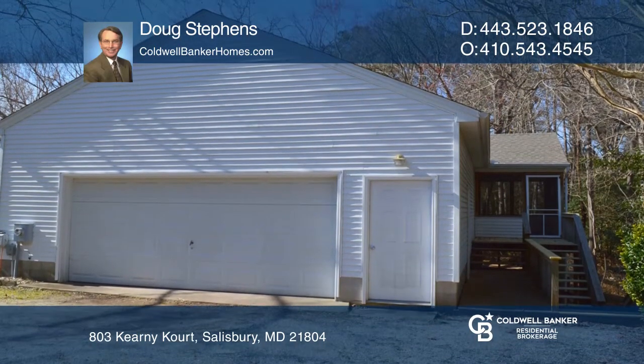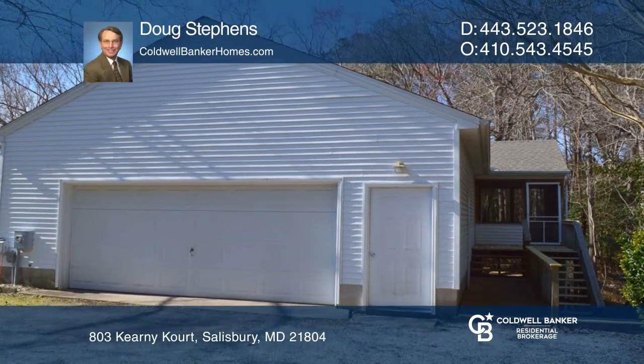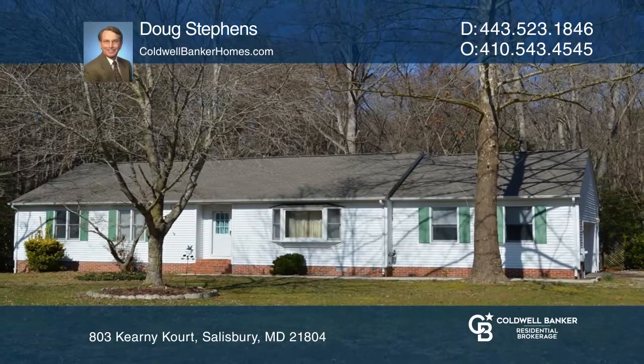This is the home you've been looking for. Want to turn this house into a home? Contact Doug Stevens today.